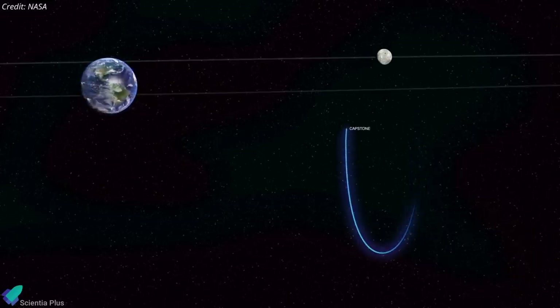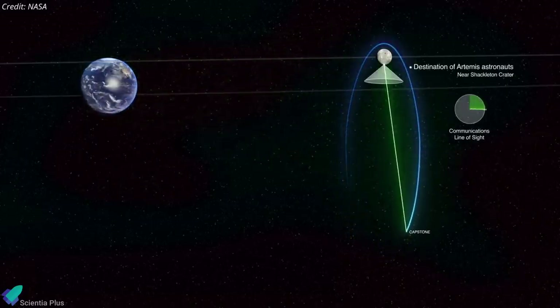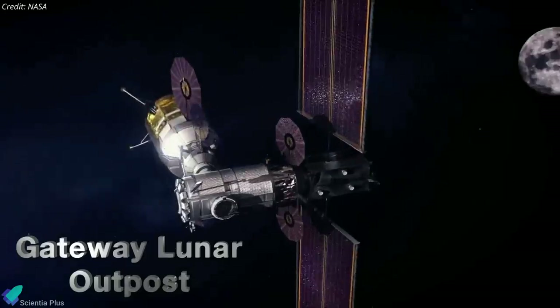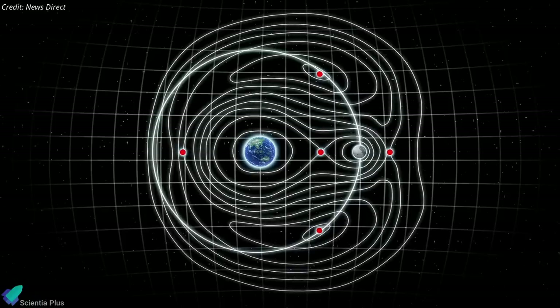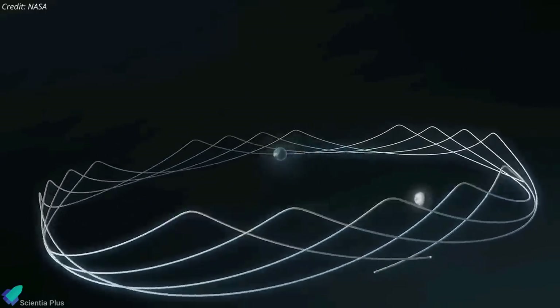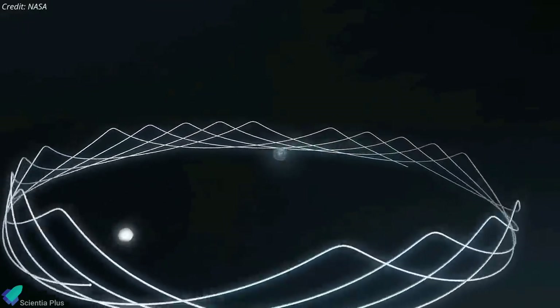The primary goal of the Capstone mission is to test and validate the calculated orbital stability of a near-rectilinear halo orbit around the Moon — the same orbit planned for NASA's Gateway. Gateway is a small space station that will orbit the Moon and provide astronauts access to the lunar surface. Because of the balancing gravitational pulls of the Moon and Earth, mission engineers expect the near-rectilinear halo orbit to be highly stable, and a spacecraft should not need to burn much fuel to stay there.